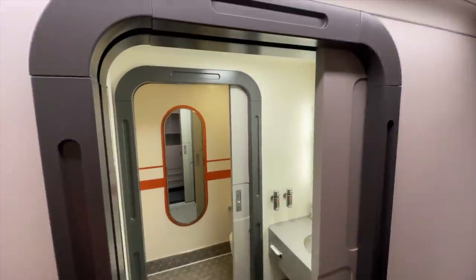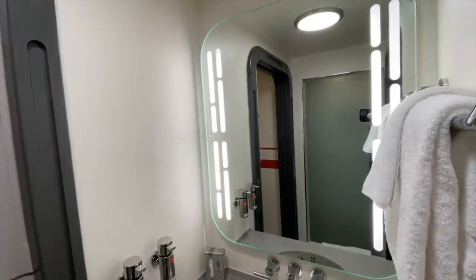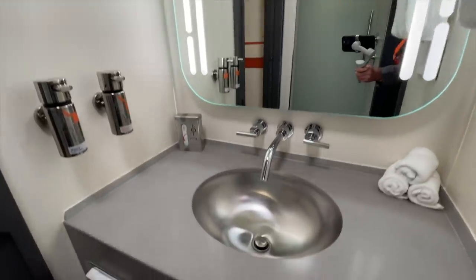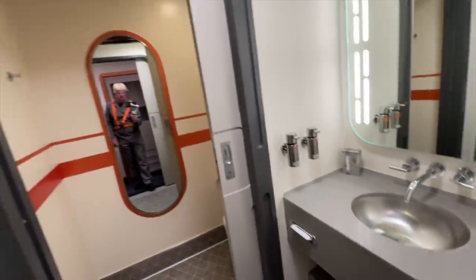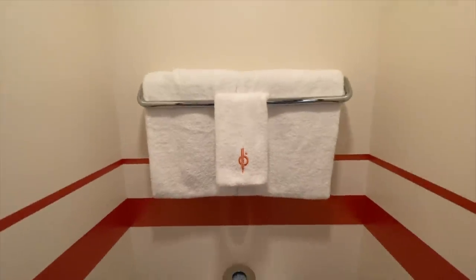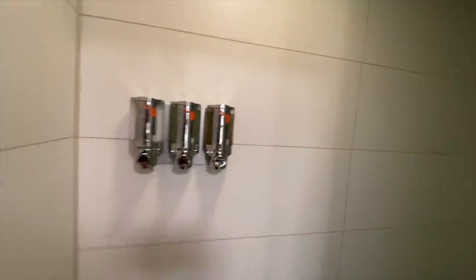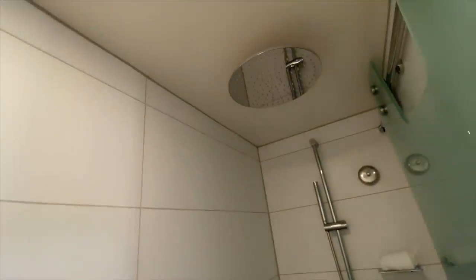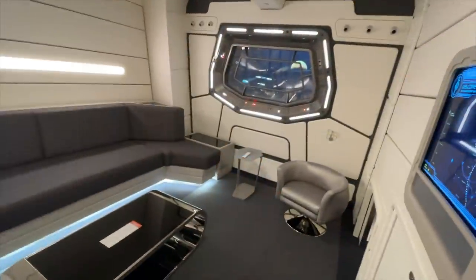The second bathroom has a single vanity with that cool spacey lighting, a nice head-to-toe mirror, monogrammed towels, and a shower that also features an overhead rain shower head. And that is your grand captain suite aboard the Halcyon Galactic Star Cruiser.